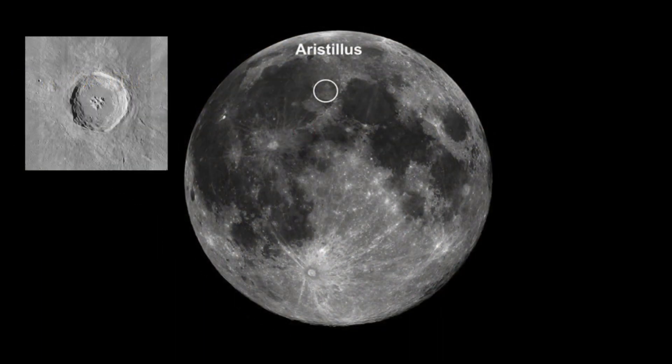Aristilis, an intriguing lunar crater named after the Greek astronomer Aristilis, is located on the Moon's near side. It measures approximately 33 kilometers across and is notable for its relatively flat floor and a distinct central peak — features that make it an interesting study for lunar geologists and enthusiasts.